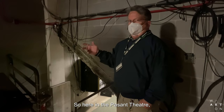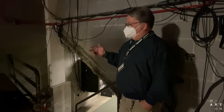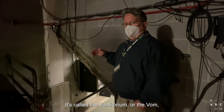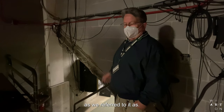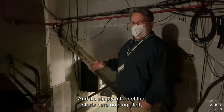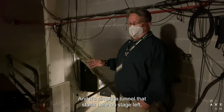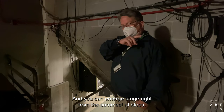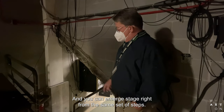Here in the Passant Theater, we have a kind of a unique feature. It's called the vomitorium, or the vom as we refer to it. It's simply a tunnel that starts here on stage left. It goes all the way under the seating and you can emerge stage right from the same set of steps.